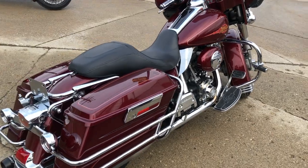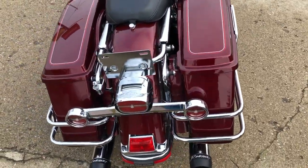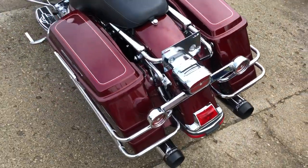The crimson red sun glow shines like new. There's no dents, no dings, no scratches. This one is clean.